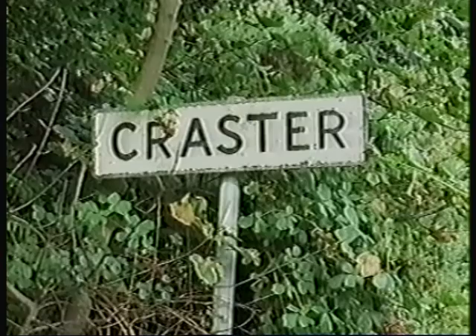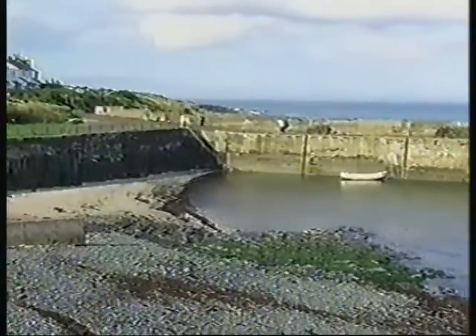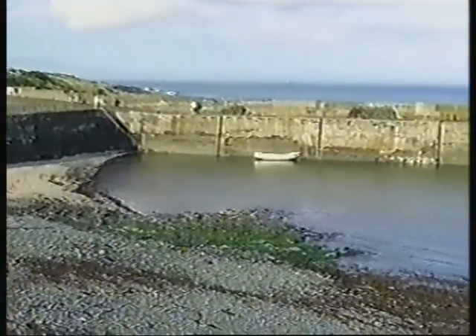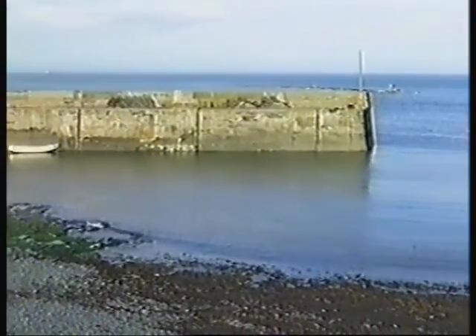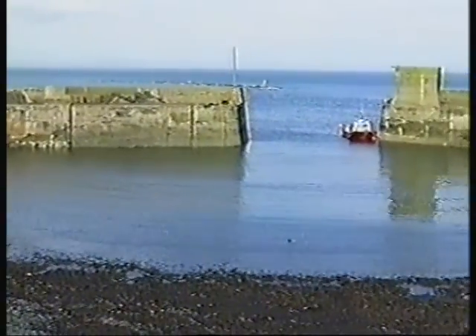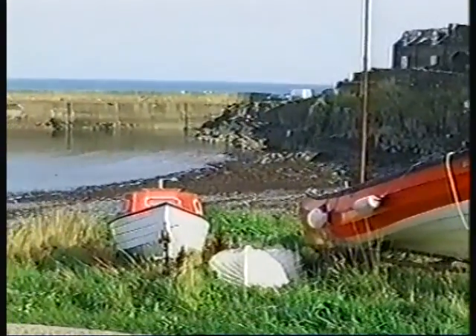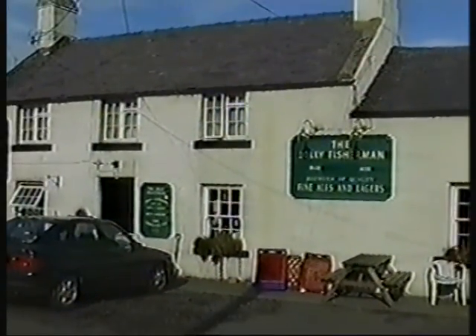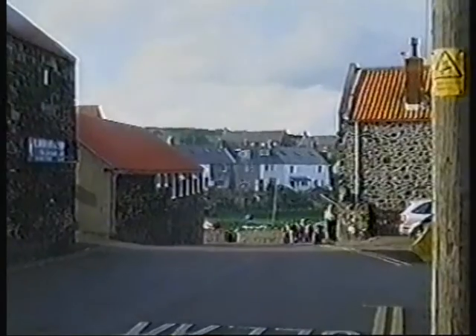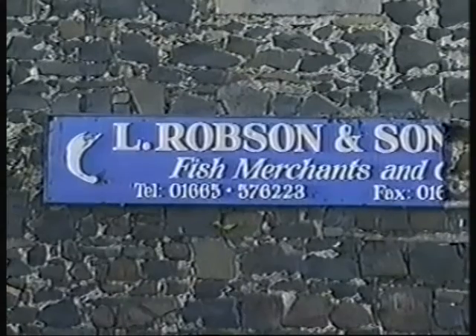Our next sighting of the Whin Sill is on the north-east coast at Craster. The little harbour was built by the quarry owners to enable them to export whinstone. Nowadays the small fishing village is quite famous for kippers, smoked here at Messrs Robson & Son.